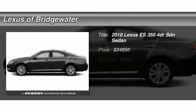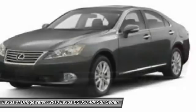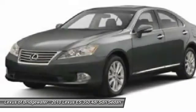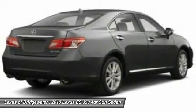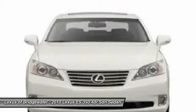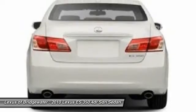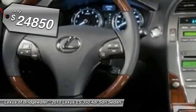The 2010 Lexus ES350 is a sophisticated combination of distinctive styling, luxury, and smooth performance. A 3.5-liter V6 engine propels the ES from 0 to 60 miles per hour in 6.8 seconds, and the countless standard interior features transport you to a new level of luxury and convenience, and is priced below $25,000.